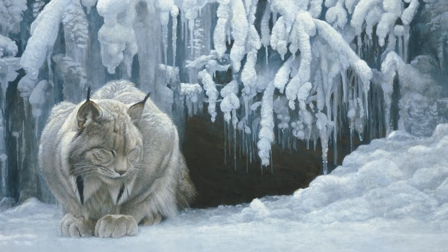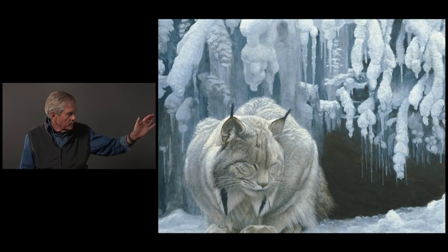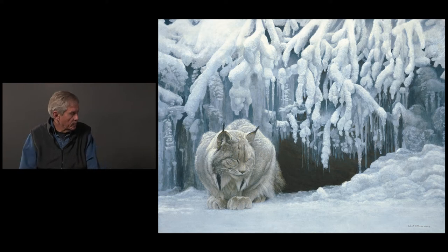It's kind of like a wise old mandarin or something, all posed there — the white rim lighting around him and the icicles, all hoarfrost coming from the cave, where possibly he kind of curls up in the cave in the daytime. But he's come out and he's sort of dozing. It's called Dozing Lynx.